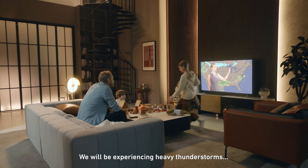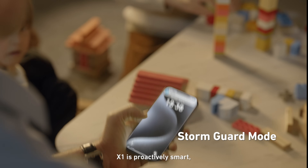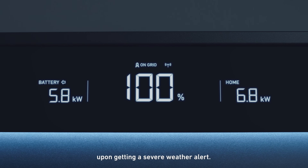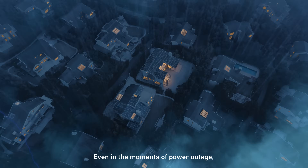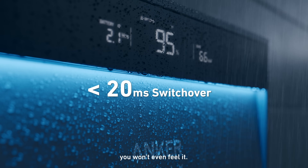We will be experiencing heavy thunderstorms. X1 is proactively smart — it auto-recharges to maximum capacity upon getting a severe weather alert. Preparation is everything. Even in the moments of power outage, it adjusts so quickly. You won't even feel it.